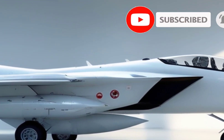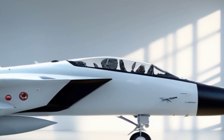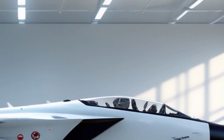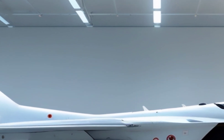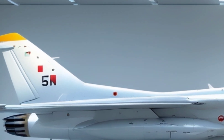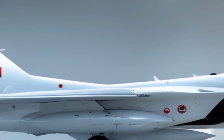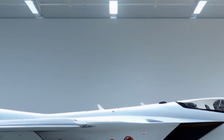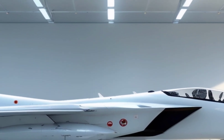What sets the FA-50 apart is its affordability and versatility. While it's not a heavyweight like the F-15 or Su-35, it offers incredible performance at a fraction of the cost. That's why it's gaining attention around the world. Countries like the Philippines, Iraq, Thailand, and Poland have already ordered or operate the FA-50, and more nations are lining up for this compact powerhouse.